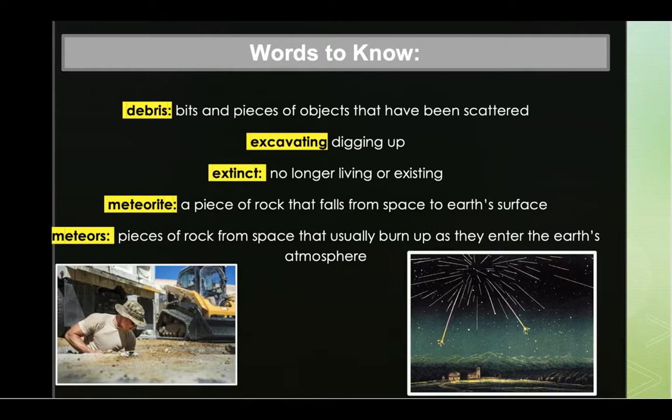Our next word: extinct. Extinct means no longer living or existing. An example: dinosaurs are extinct.